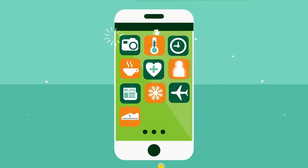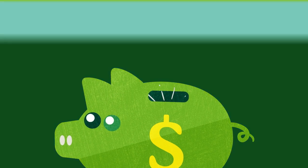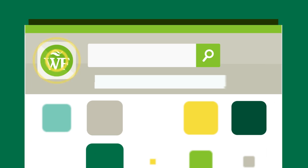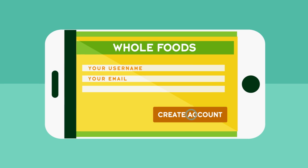You already use your smartphone for just about everything, so why not also turn it into a savings machine? Now every time you shop at Whole Foods you can use our mobile app to save with new digital coupons. Just download the Whole Foods Market app for iPhone or Android, set up an account, and that's it.